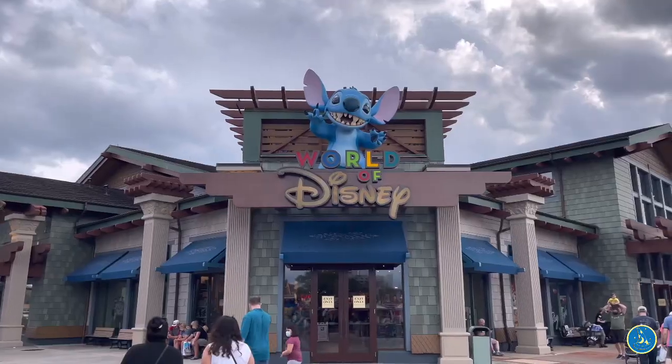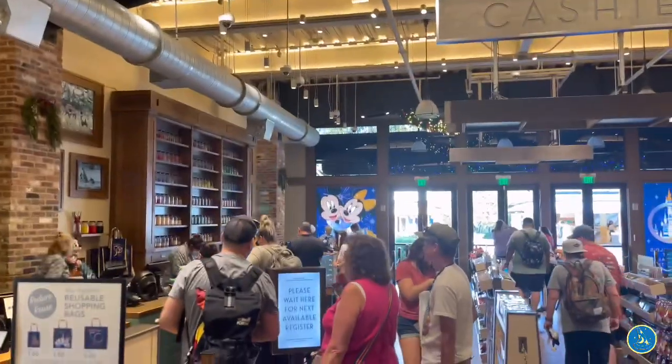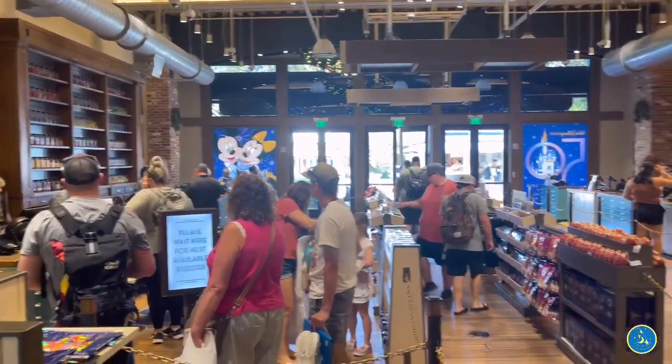There are nine locations all across Walt Disney World property. In Disney Springs, you're going to have two locations: the World of Disney, which is the largest gift store on Disney property, and the second location is the Superhero Headquarters. In Magic Kingdom, you're going to find this service in the Emporium, which is located on Main Street.